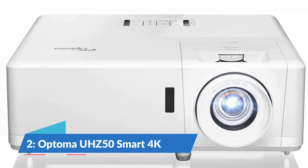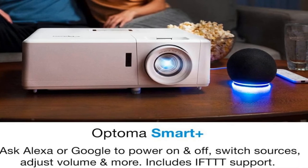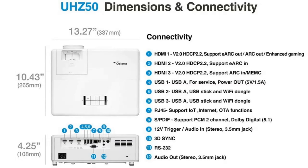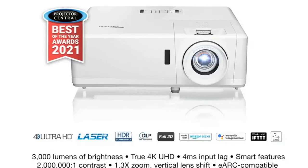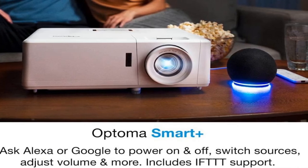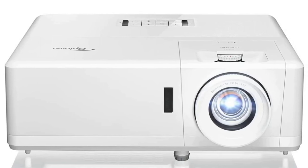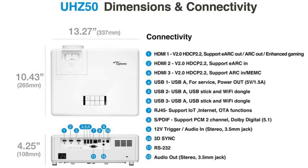Number 2: Optoma UHZ50 Smart 4K. The Optoma UHZ50, like the Epson LS11000, uses a laser to produce light. The UHZ50's blue laser is paired with a yellow phosphor, and the result is a bright, vibrant image. The detail is fantastic, and it turns on and off quickly, making it easy to live with. It's also fairly quiet. The contrast ratio is very good for a DLP projector, but not as good as the LCD and LCOS projectors on this list. The small, compact case also has minimal zoom and lens shift, making it harder to fit in some rooms than the Sony and Epson options in this roundup. Overall, however, a great projector.